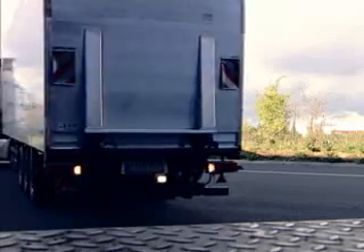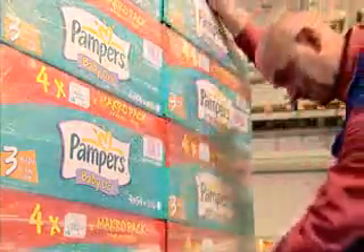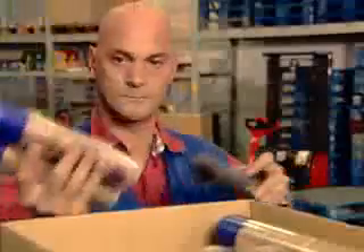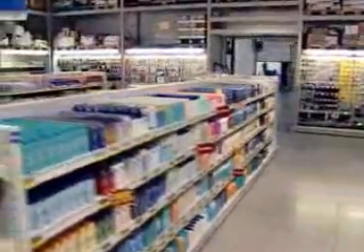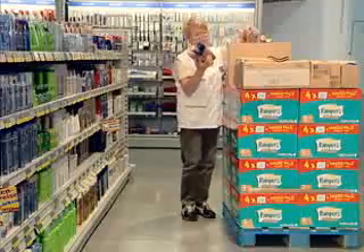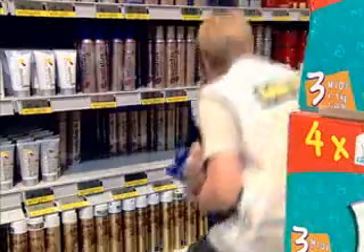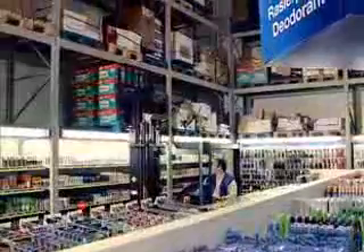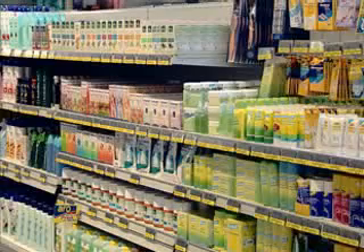Handling incoming goods in stores is currently just as labor-intensive as the incoming goods processing seen in the distribution center. The final leg of the journey from manufacturer to retail shelf is the path between the warehouse of the store and the sales area itself. Readily accessible, up-to-date and relevant information is essential to ensuring that a product is available at the right time and in the right place. The store's warehouse management plays a key role.